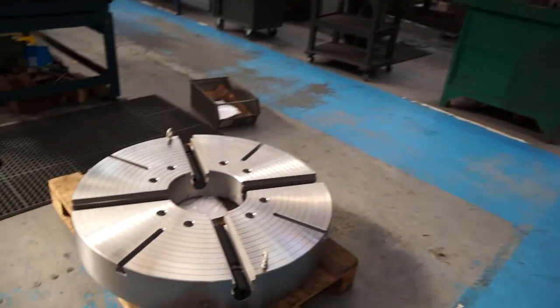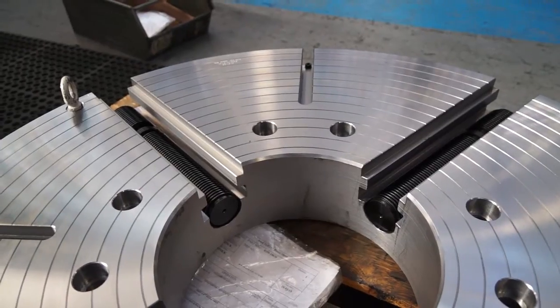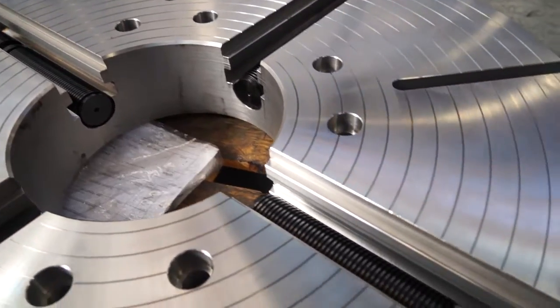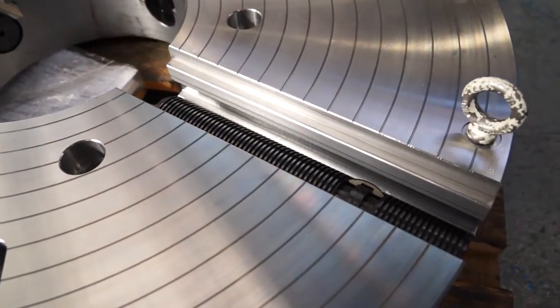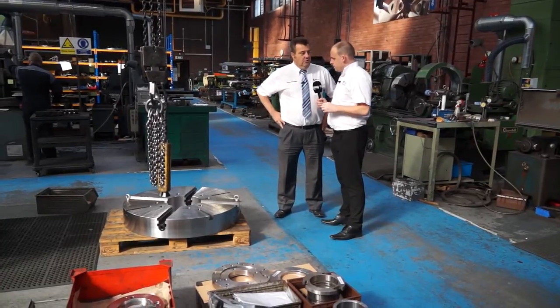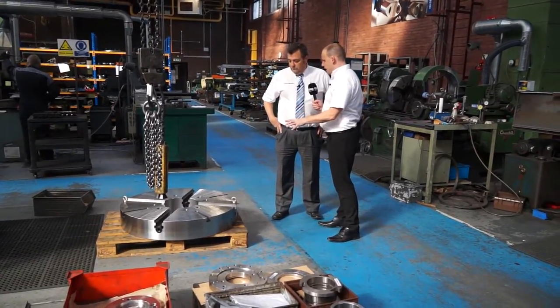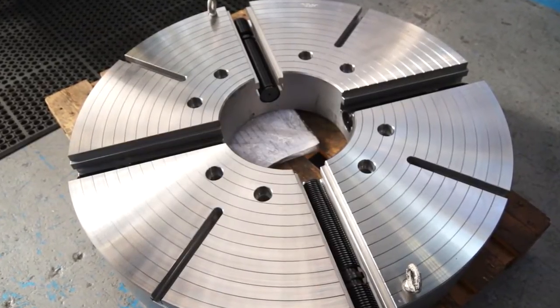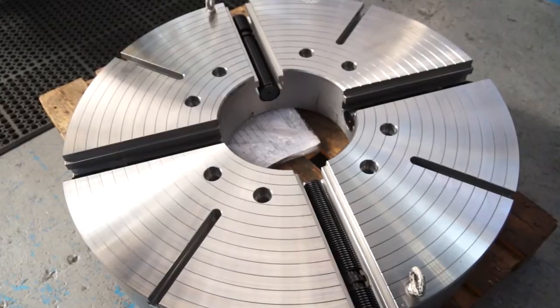Here we've actually got one of the chucks. We manufacture chucks up to 1.2 metres in diameter. Even though we go bigger, we subcontract the actual turning, but with the jaws, the scroll and everything else we can manufacture here on site. So what would be the lead time from material coming in — let's take this as an example — to this going out the door?